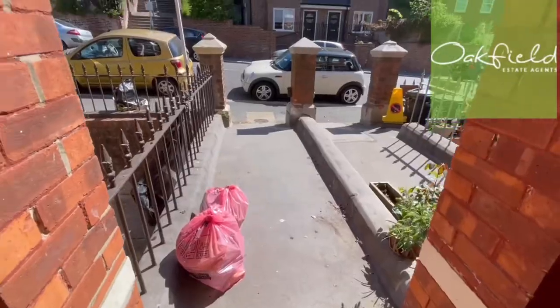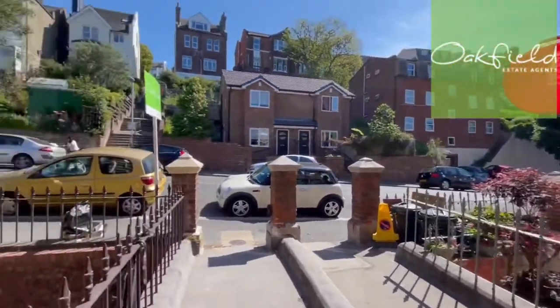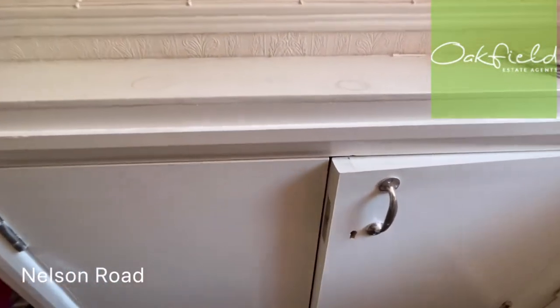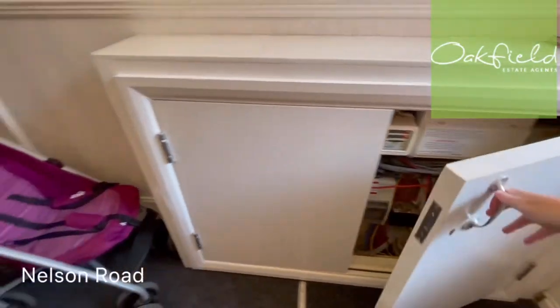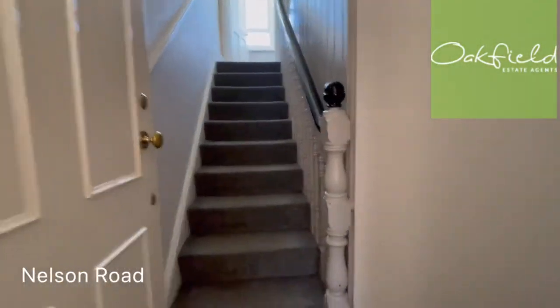If you're looking for a free bedroom property, I've got one coming on the market today on Nelson Road. Come and take a look. So here we've got the outside of the property on Nelson Road. We've got a communal door here that takes you in, you've got your meter cupboard, and there's just one other flat in this block.